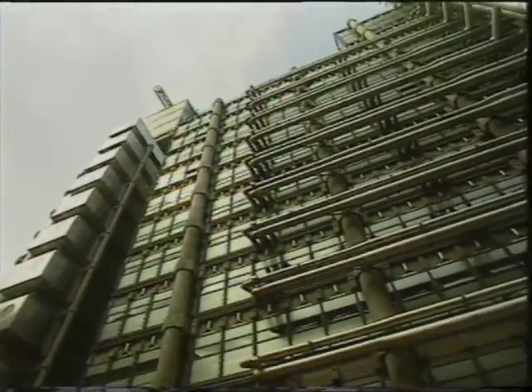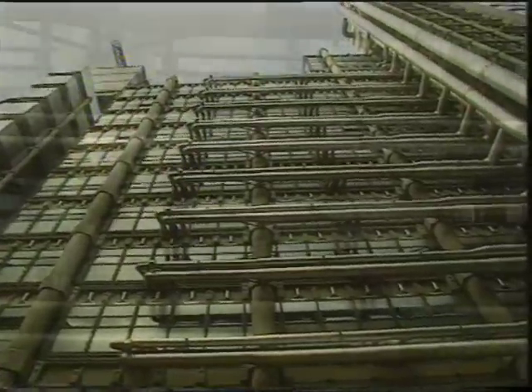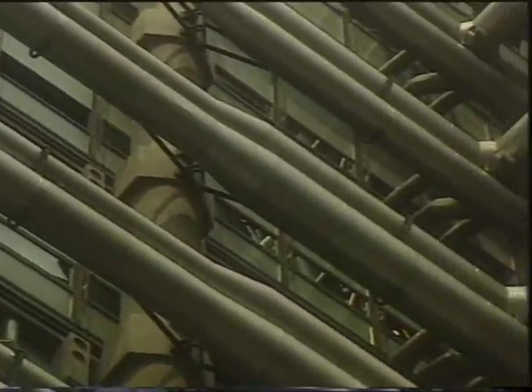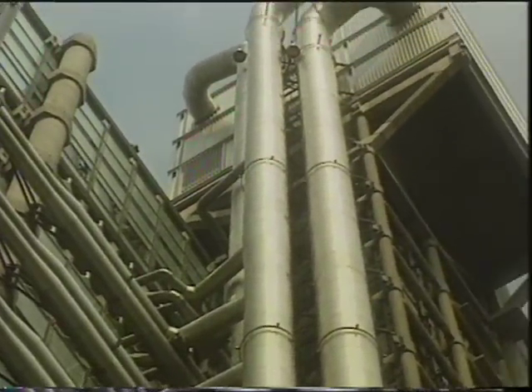This is a very radical building. The seemingly windowless exterior is made almost entirely of stainless steel. Masses of silver tubes and funnels rise from the ground. Stacks of identical units all draw the eye upward to the complex crown of the building.